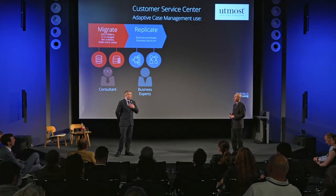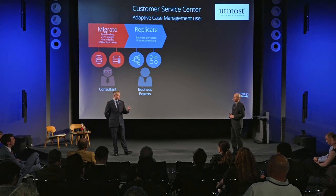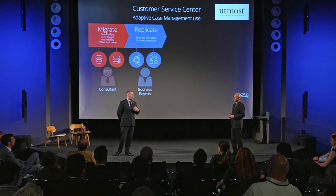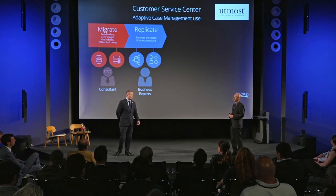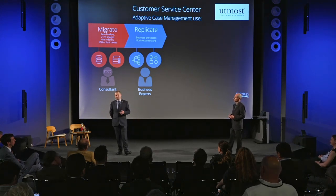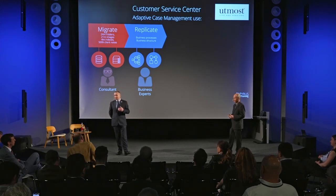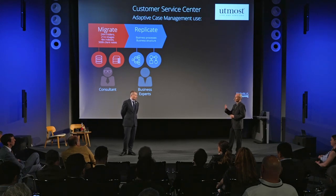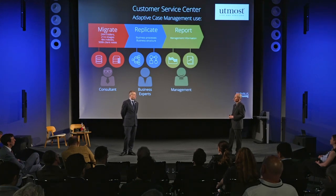They know their business — we don't. So we needed to go in, capture their processes, and work with their knowledge experts, business analysts, and system specialists to replicate those processes within our case management. We also needed to replicate their organizational structure — the ways that they worked in terms of teams and the routing of those jobs — and that also needed to be replicated within the adaptive case management process.